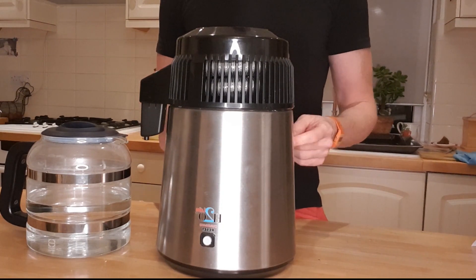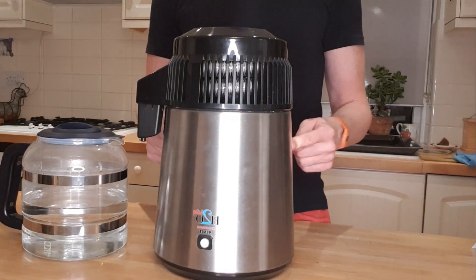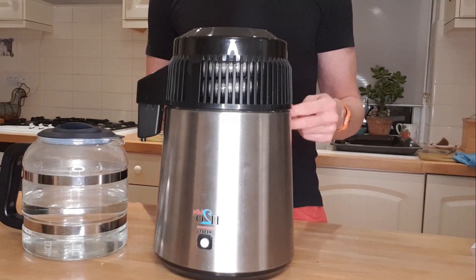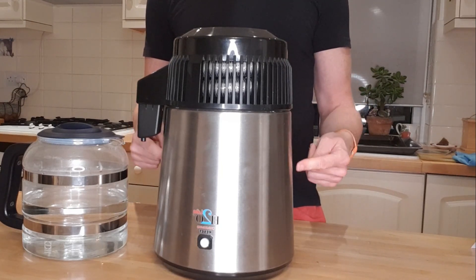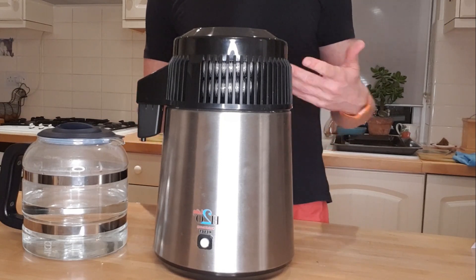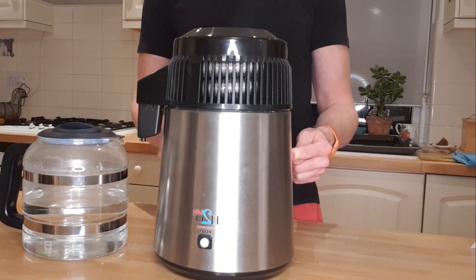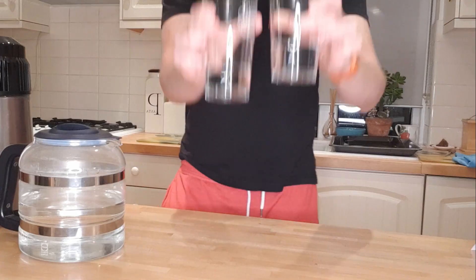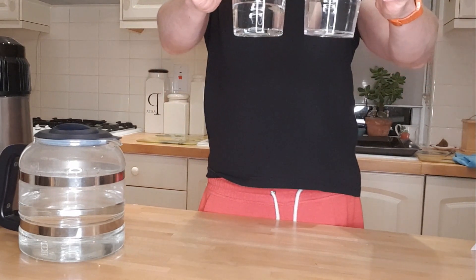In most places in the UK we have hard water, meaning there's magnesium and calcium in the water. When you heat hard water you get limescale — a chalky deposit — which changes the taste drastically. Since I started drinking distilled water it tastes much better than tap water. I used to add a fruit cordial to any tap water I drank because I couldn't really drink it on its own, but in the two months since I got this distiller I've never added any fruit at all.